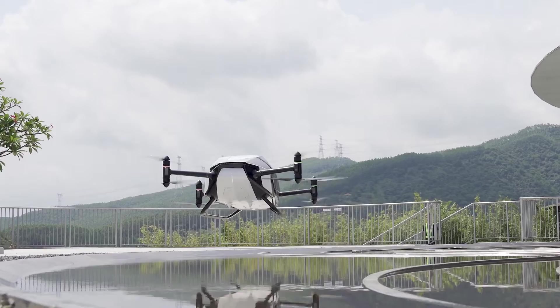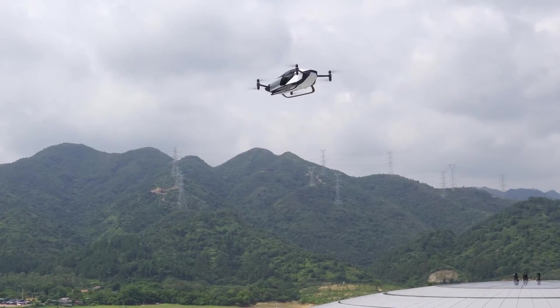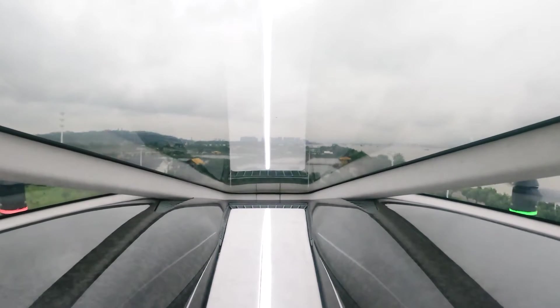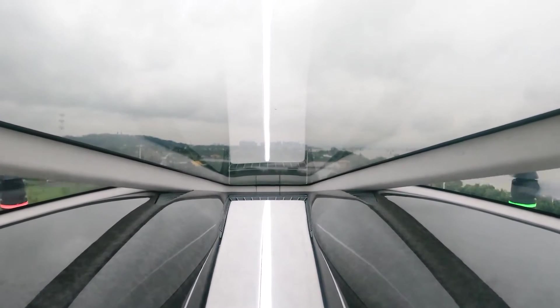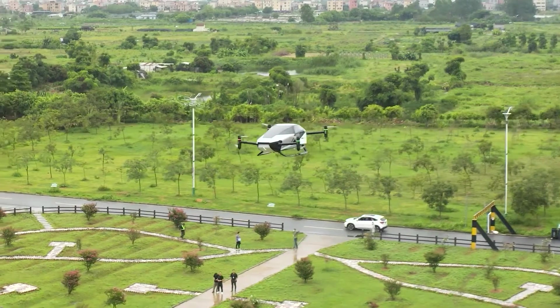It is outfitted with an intelligent flight control system and has the capability of autonomous flight. According to Dr. Lu Jingying, who is the head of aviation affairs at Aerotec, the prototype represents the most recent stage of technological advancement in the market for aerial passenger drones.